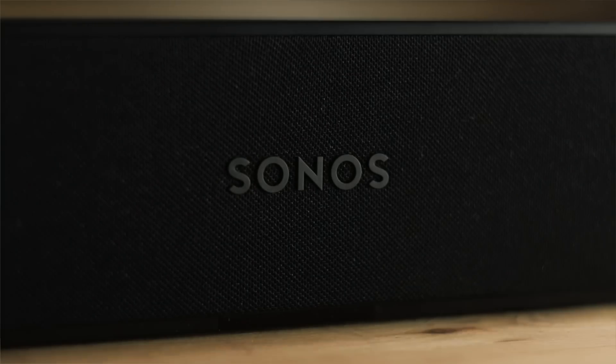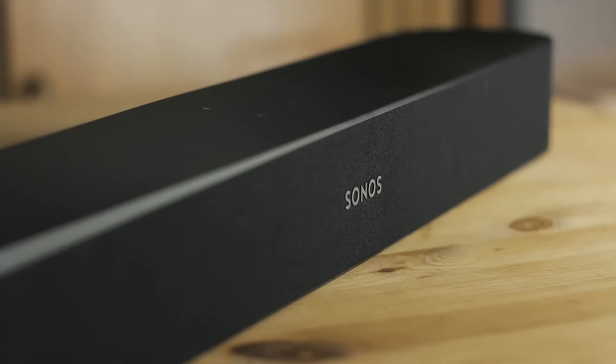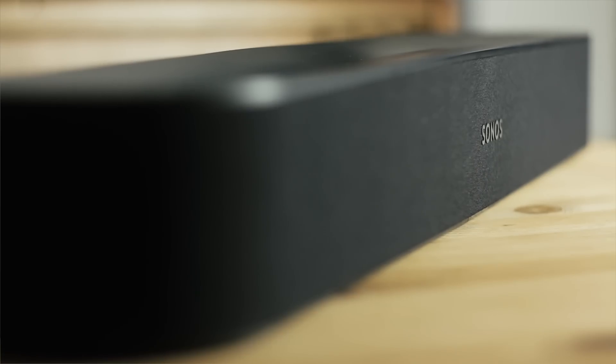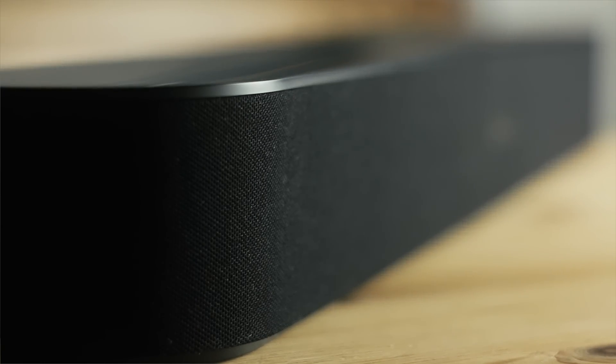The Beam is pretty small for a soundbar at just under 2.25 inches tall — it's not going to block your screen. At just over 25.5 inches long, it should fit nicely on whatever you've got under your TV. It packs four full-range woofers, one tweeter in the center, and three passive radiators for a little kick. The five active drivers are individually powered by Class D amps, giving them the ability for all kinds of digital signal processing magic.